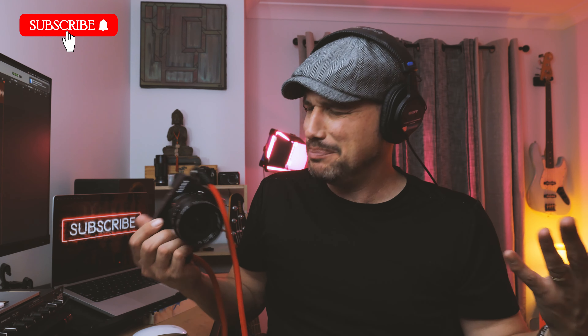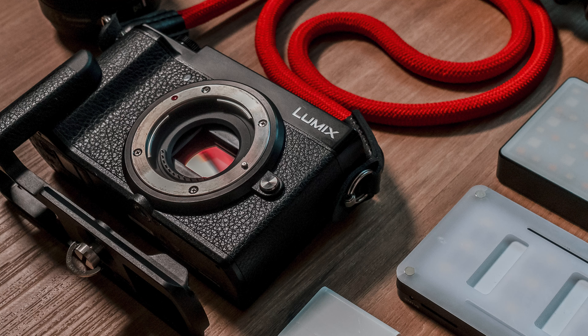Hey everyone, welcome back. So yeah, small cameras, in particular the GX9 — this video is going to be focused on the GX9 in particular, and why I think small cameras are becoming more and more popular.